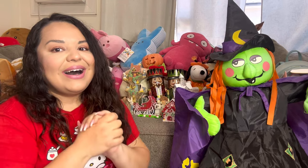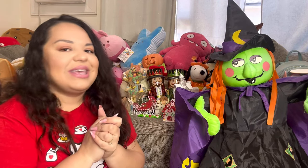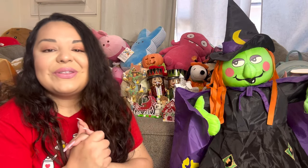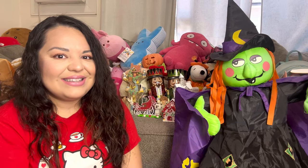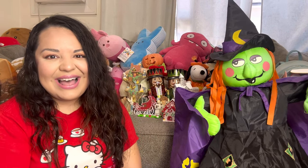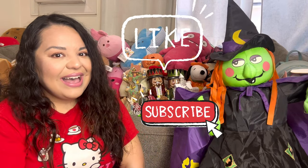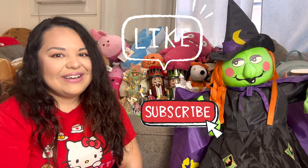That's it for today's thrift haul! Let me know in the comments what you think was my best score and what your favorite item was. For those of you who joined my gingerbread extravaganza sale on Whatnot, thank you so much — I really appreciate you guys! Please hit the like button, subscribe, and we'll see you in the next one. Bye!